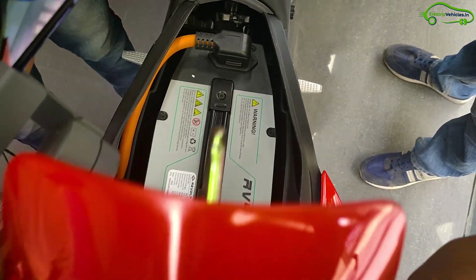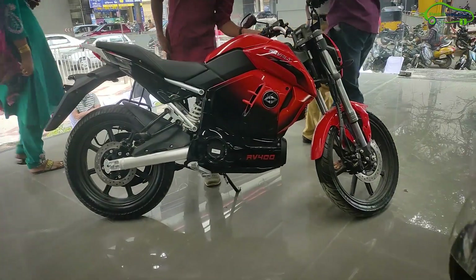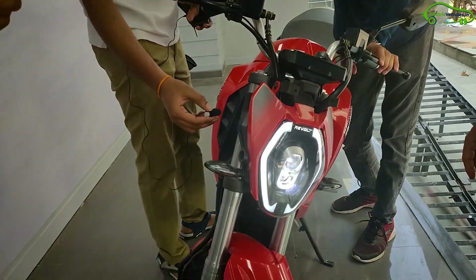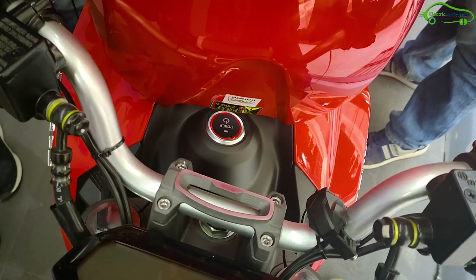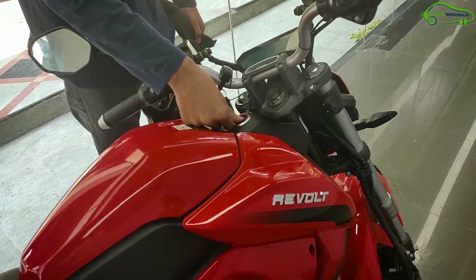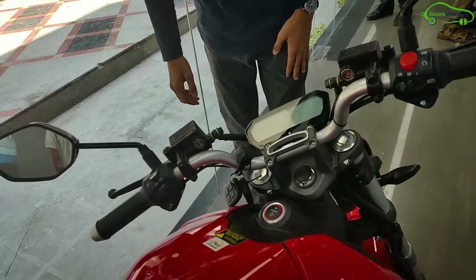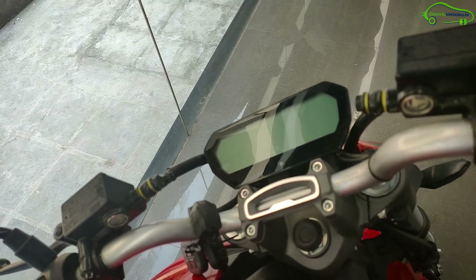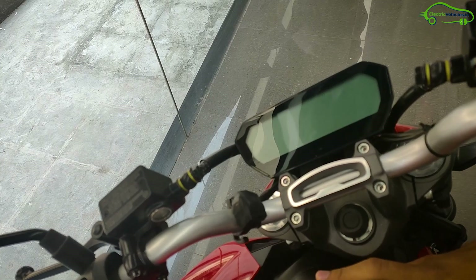The detachable lithium-ion battery pack is placed exactly where a conventional petrol motorcycle's fuel tank is situated. Most importantly, the sound of the RV400 is truly amazing to hear. The bike features fully keyless operation — it can be turned on with a button and operated with a wireless remote key. The bike has three ride modes: Eco, City, and Sports. The RV400 top speed is 85 kilometers per hour.